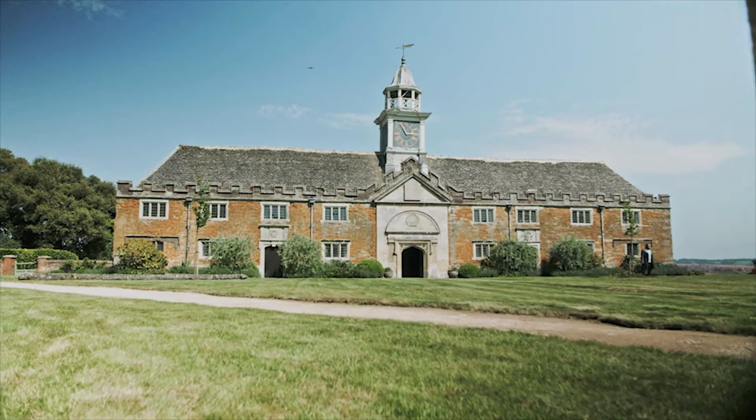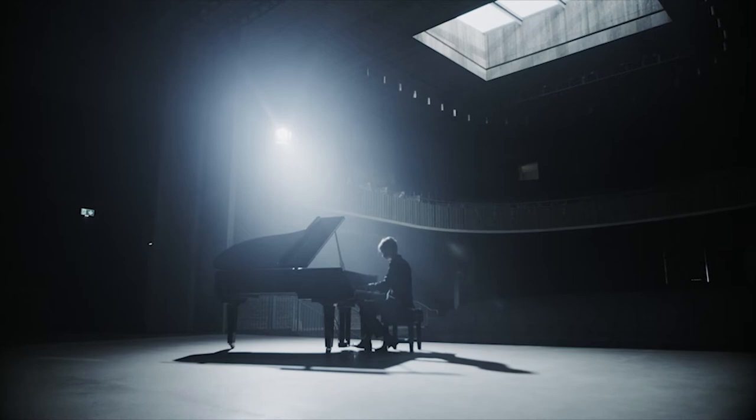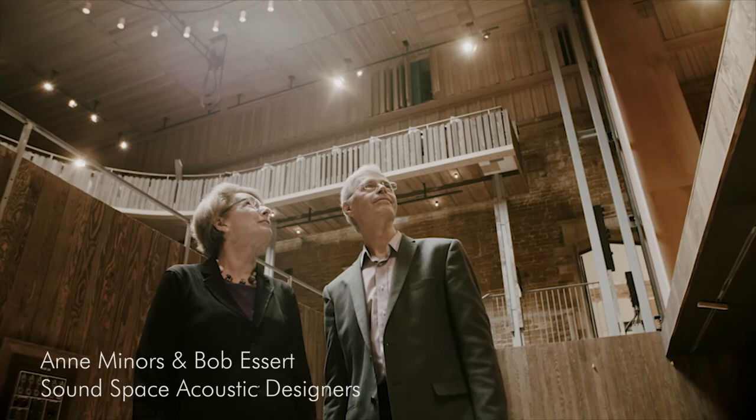Our theatre is designed so sensitively that it is invisible from the outside, but a masterpiece on the inside. The theatre is filled with natural light. You're transformed into the world of the opera. To achieve acoustical excellence, the geometry of the room was vital.